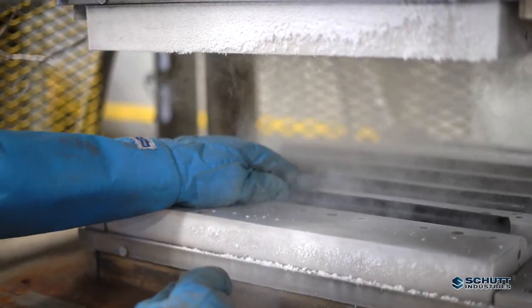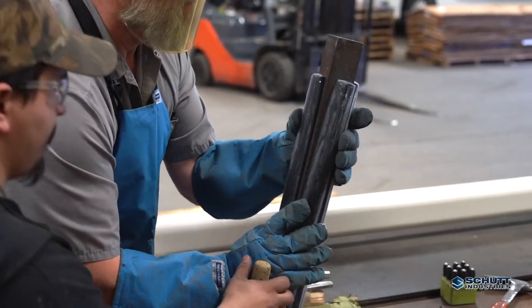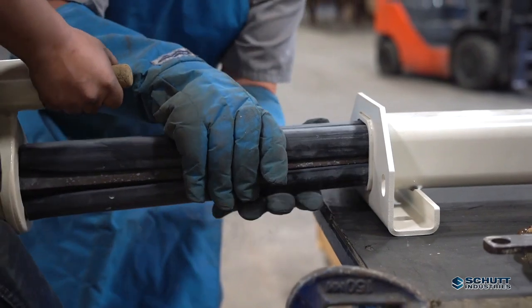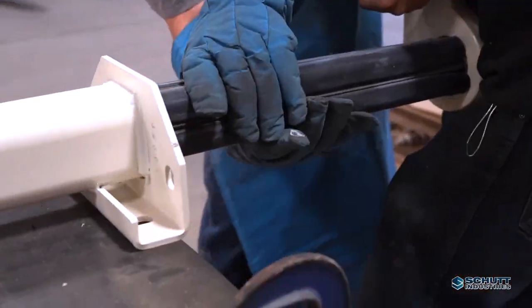Our knowledgeable and experienced designers, builders, fabricators, welders, and painters work as a dedicated team in more than 400,000 square feet of manufacturing space.